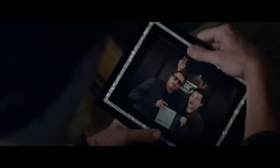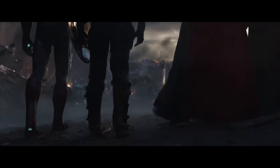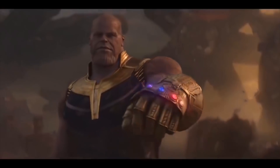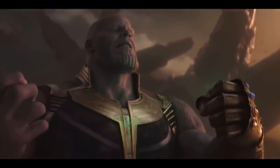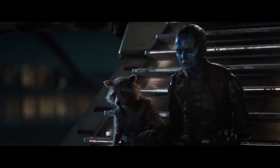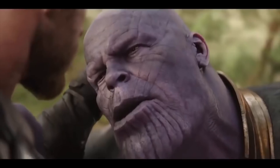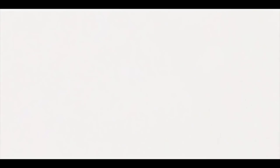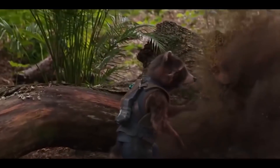In Avengers Endgame, we never actually see anyone use the Stark Gauntlet for anything other than to snap their fingers. So it's actually unclear whether they're able to tap into the power of the Infinity Stones the way the Thanos Gauntlet does. The Thanos Gauntlet was designed not only for Thanos to snap his fingers, but also to use the Infinity Stones individually without damaging himself. In Endgame, we never see any of the Avengers — or Thanos — use the Stark Gauntlet or any of the stones individually. In fact, the only time Thanos uses an individual stone in Endgame is when he pulls the Power Stone out of the gauntlet and punches Captain Marvel. This leads me to believe that, although it might not be impossible, it's far more difficult to tap into the power of the Infinity Stones when wearing the Stark Gauntlet.